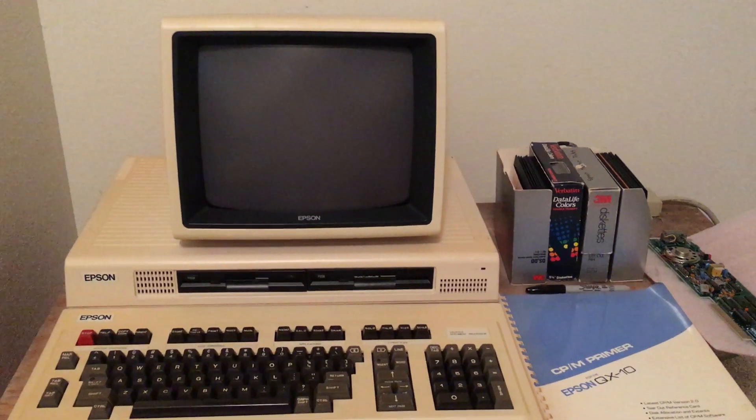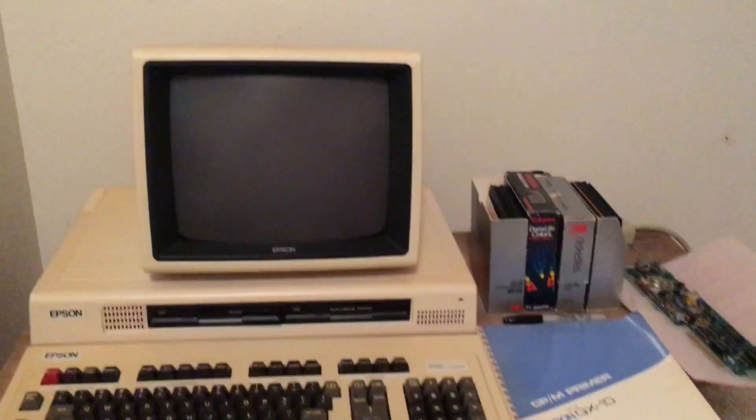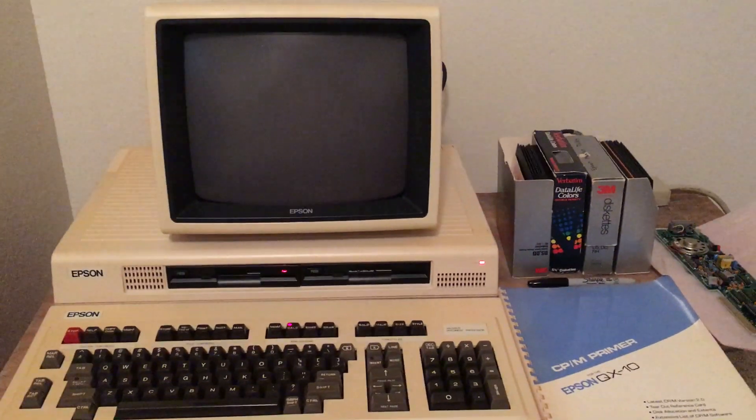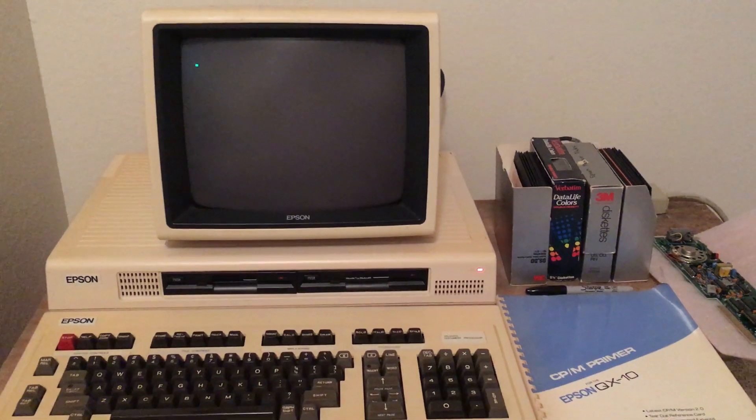So I'll start the computer up now. I've got a disc in each drive.